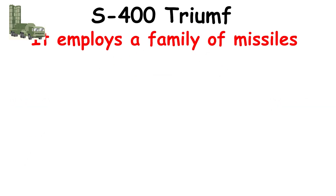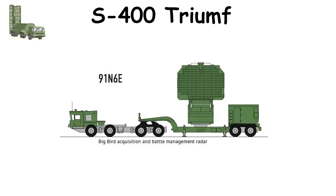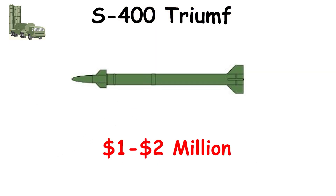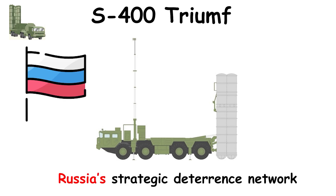It employs a family of missiles — the 48N6, 40N6, 9M96E, and 9M96E2 — each optimized for different ranges and altitudes. These interceptors are radar-guided, using semi-active and active homing to destroy targets in mid-air. Each missile costs between $1 to $2 million, and the S-400 maintains an 85% to 90% success rate in testing, making it a key element of Russia's strategic deterrence network.